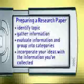Finally, incorporate your ideas with the information you've collected. Let's watch a short film on magnetism, and then we will start the process of writing a research paper.